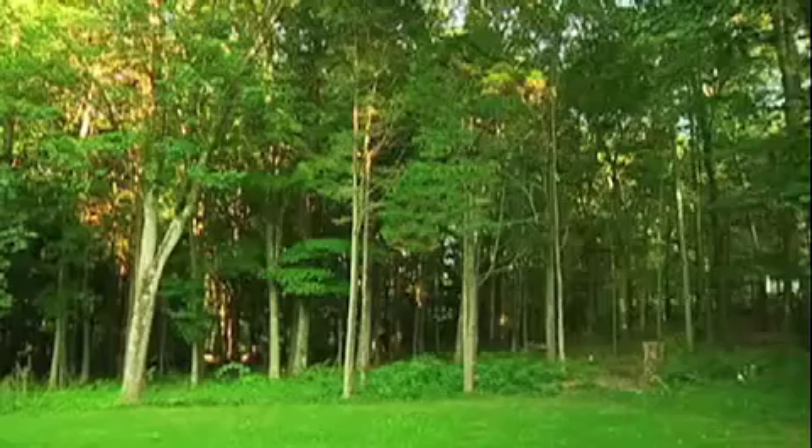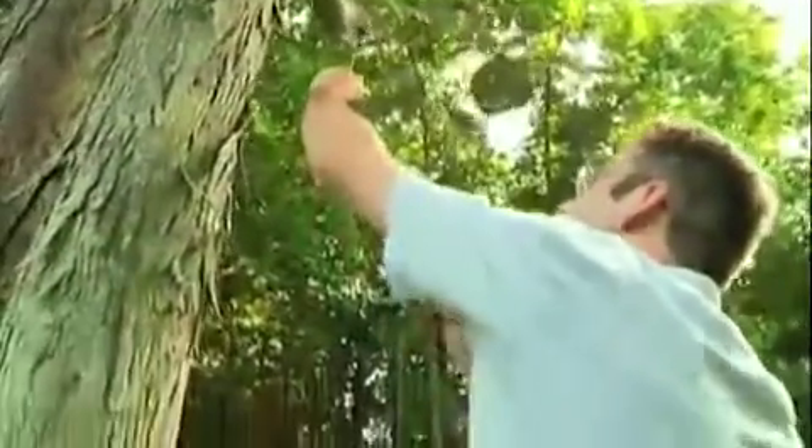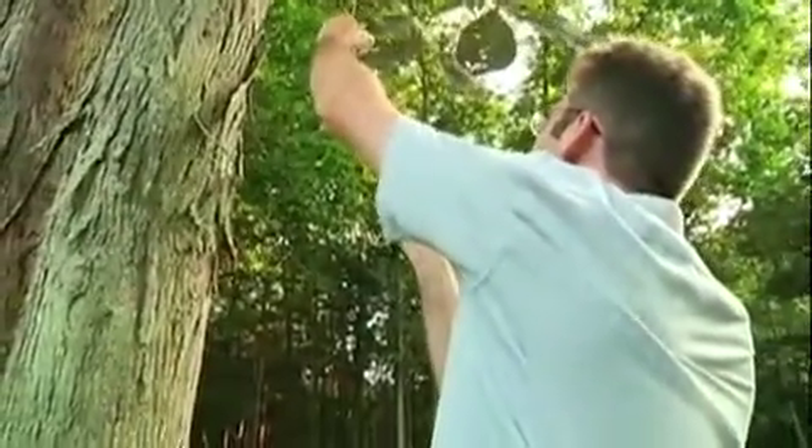And even though his program already launched, this Eagle Scout constantly updates his app, adding new trees, new characteristics, and working out the kinks. In fact, after just one week, Tree ID is in the top 50 for research iPhone applications.